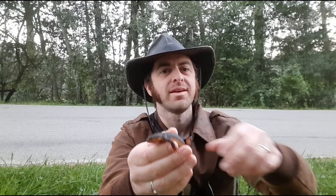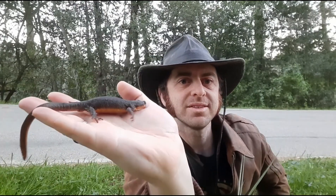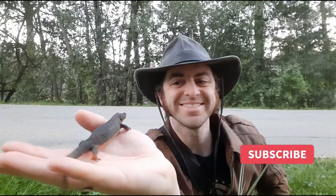Alright, I'm going to let this guy go. I hope you enjoyed meeting a California newt. Thanks for the view — until next time, enjoy the natural world.